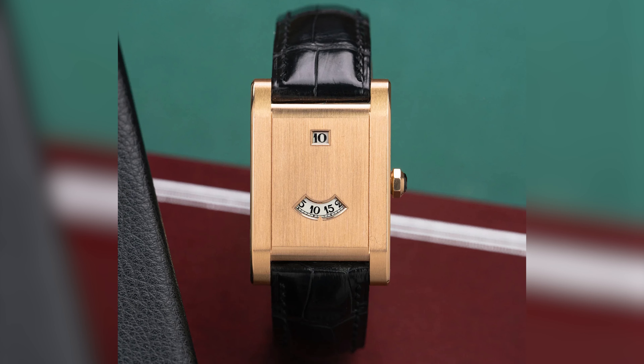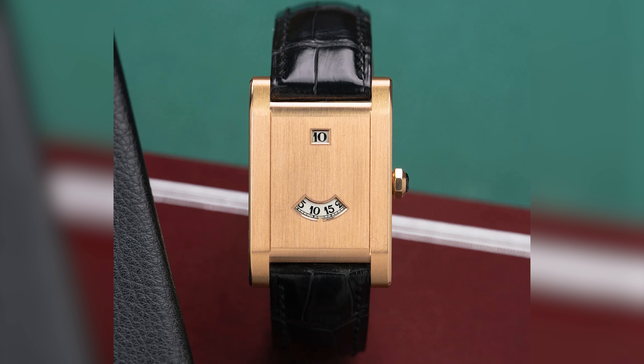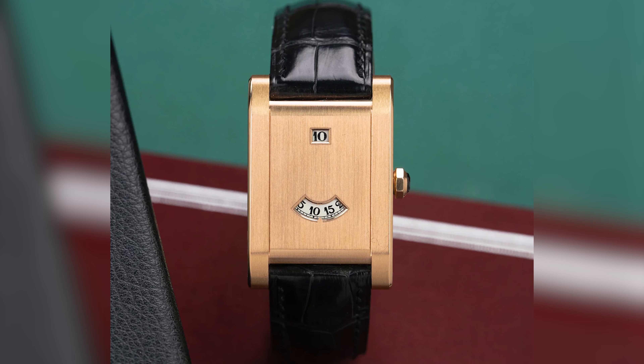Releasing the Tank à Guichet — for example in steel, or just re-releasing it in serial production, be it in gold or platinum — would go a long way, because it's a design that is classic, timeless, and one that Cartier doesn't currently offer but can really bank on to gain popularity.